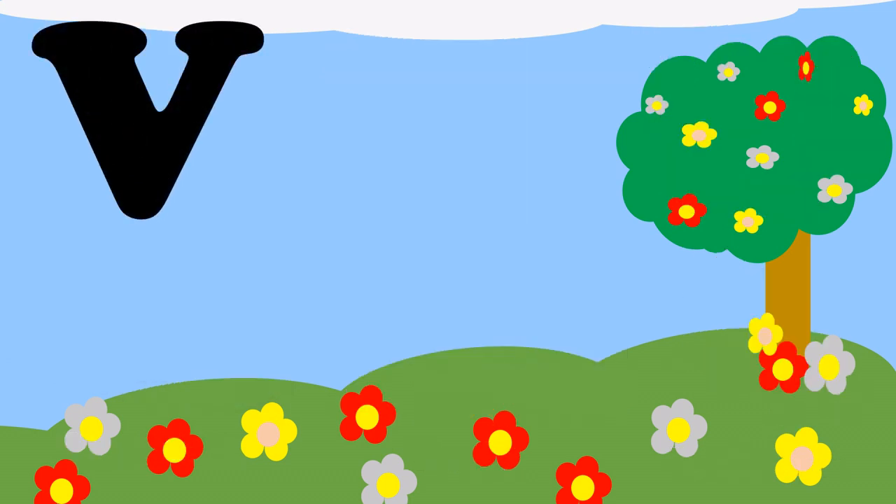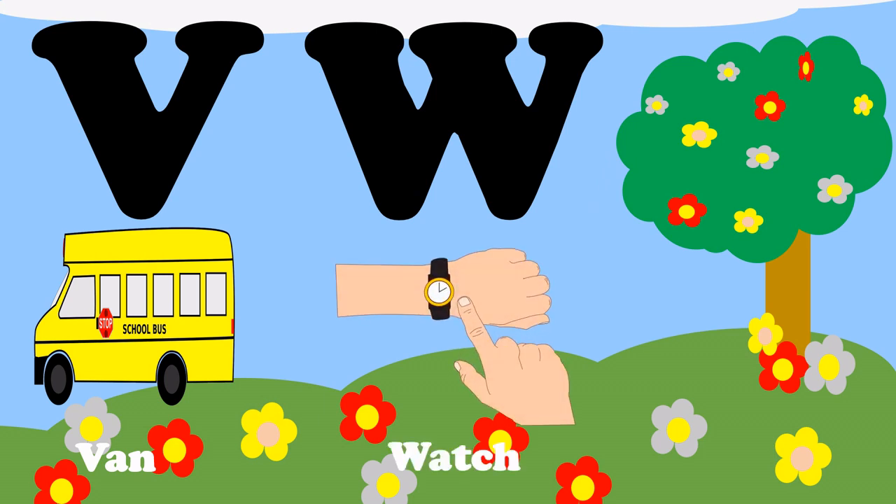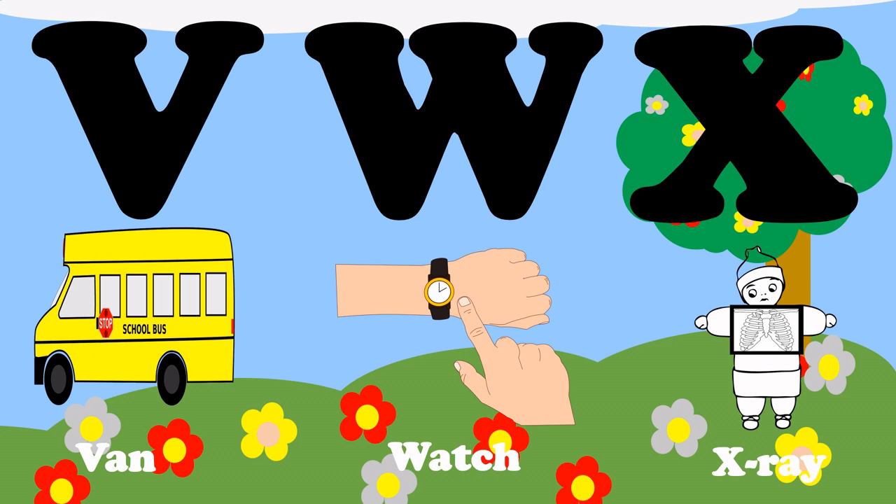V, V for van. W, W for watch. X, X for extra.